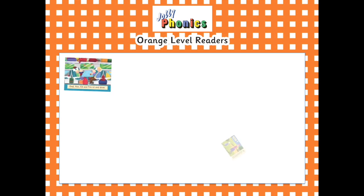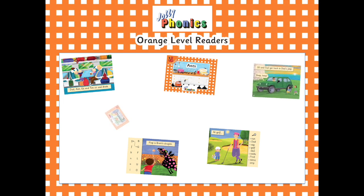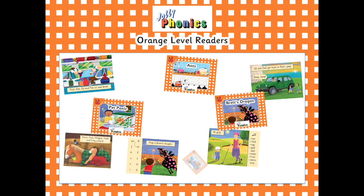These are our brand new general fiction readers that cover the 42 letter sounds across 7 sets of books, with 21 books in total.